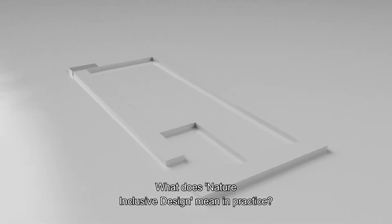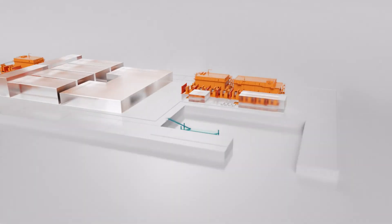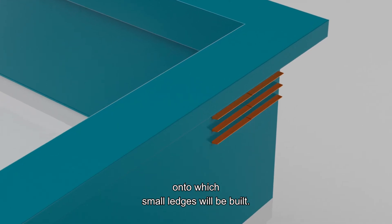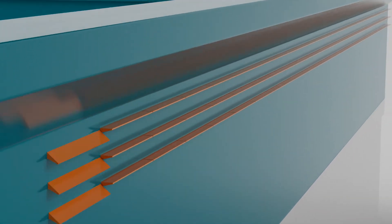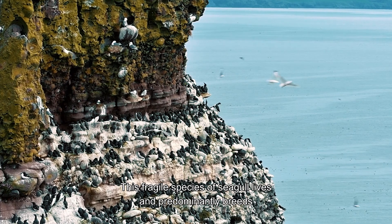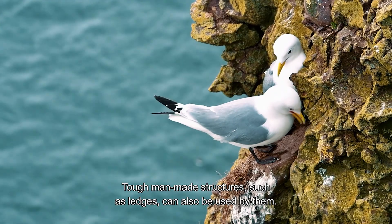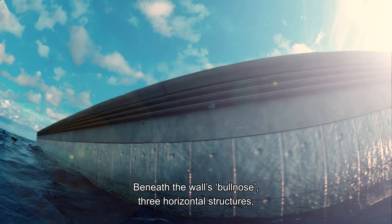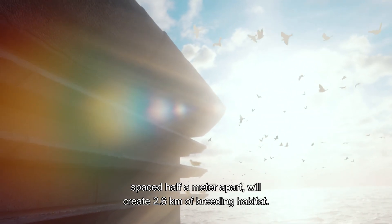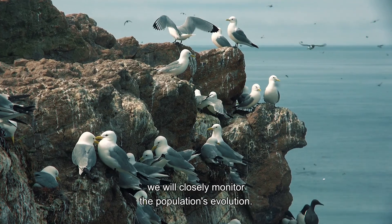What does Nature Inclusive Design mean in practice? Let's start by looking at how it will be implemented above water. The island itself will be surrounded by a flood wall, onto which small ledges will be built. These will attract black-legged kittiwakes. This fragile species of seagull lives and predominantly breeds on coasts with rocky cliffs. Tough man-made structures such as ledges can also be used by them. Beneath the wall's bullnose, three horizontal structures spaced half a metre apart will create 2.6 kilometres of breeding habitat. Along with nature experts, we will closely monitor the population's evolution.